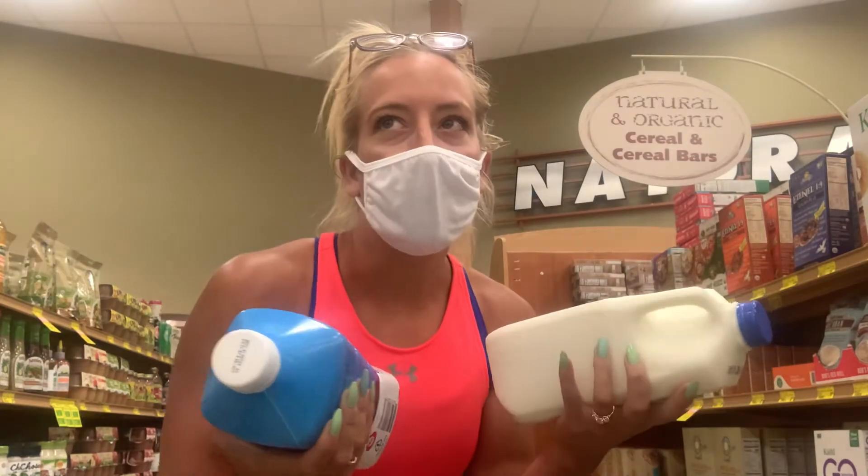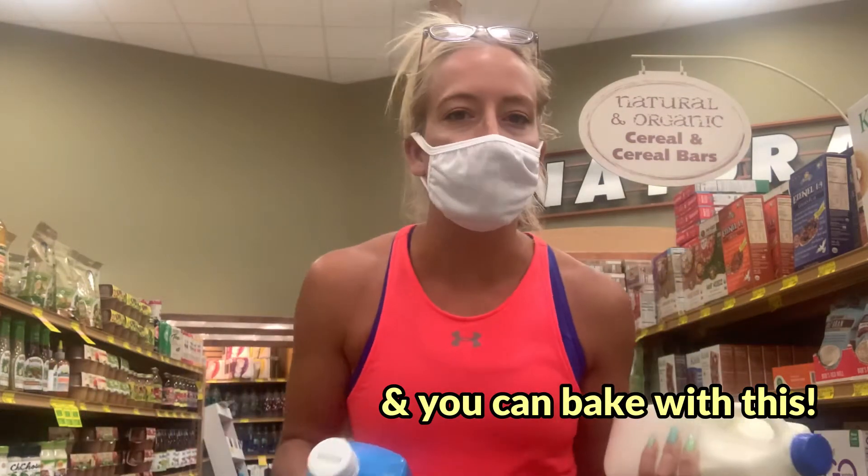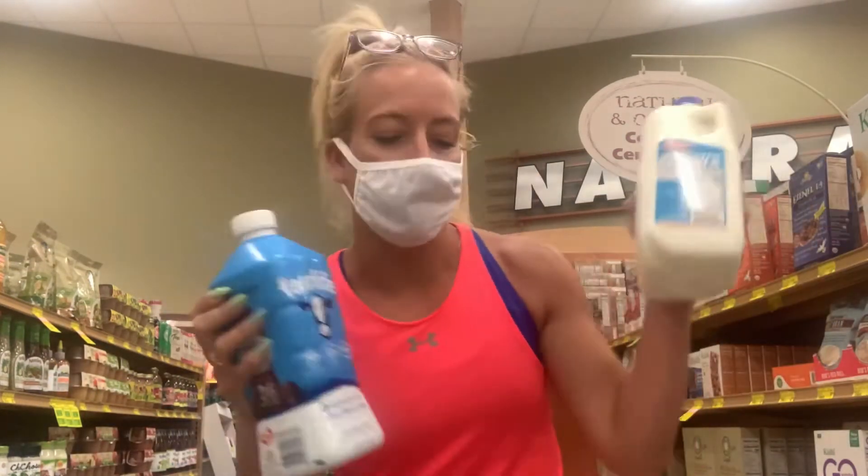I like this milk — it tastes delicious. It's a good way to be lactose free without having to buy almond milk or coconut milk, because those are good options but they don't taste the same, and I like milk. My hands are getting cold so I'm going to put these down.